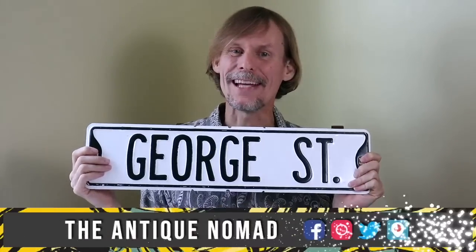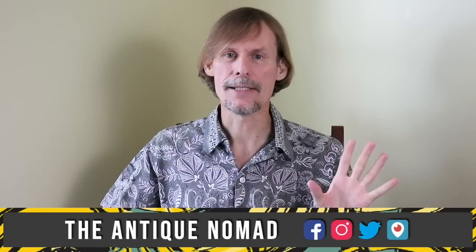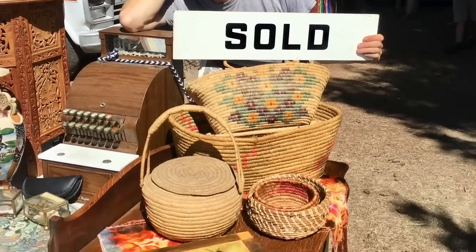Hi, I'm George the Antique Nomad. Come with me as I wander the country in search of valuable vintage, amazing antiques, and cool collectibles. We'll buy, sell, and trade at antique malls, shops, and shows, estate sales, flea markets, thrift stores, anywhere people go to find really interesting things that just aren't made anymore. So come on, let's go.